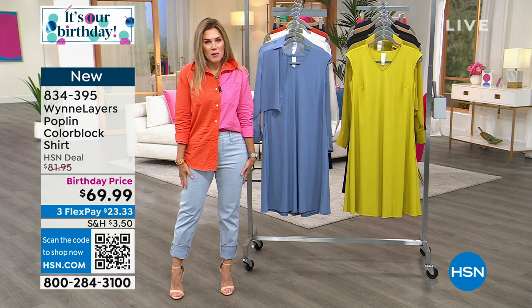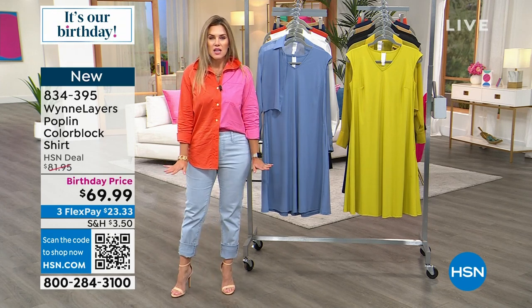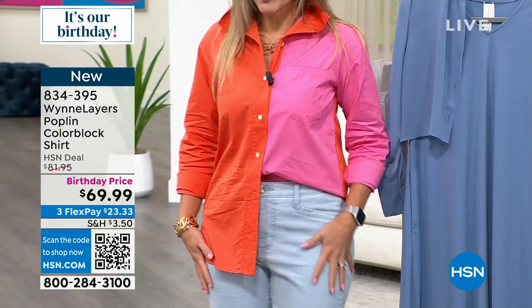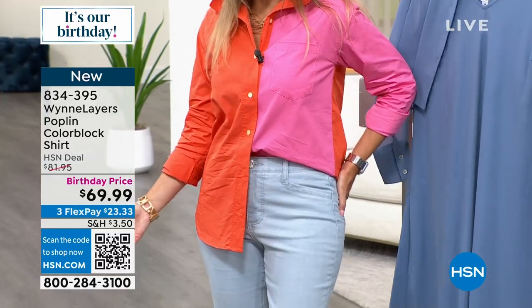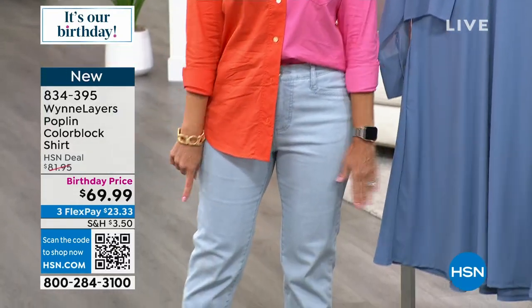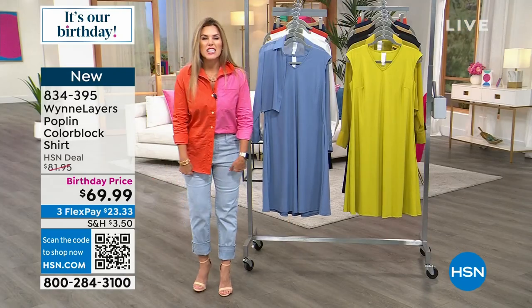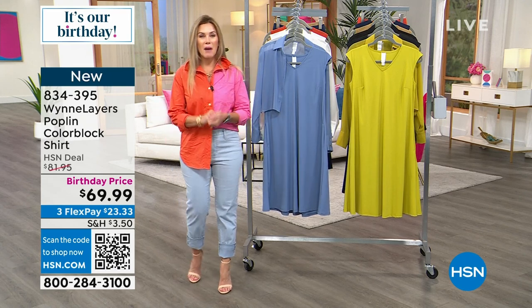I paired it back with jeans. Marla has the most premium, fantastic denim — so incredibly well fit. And these are on sale at a special birthday price. There are three different color choices. I've also gotten tons of compliments on these today. I rolled them because I'm 5'1" and wanted to give it a little ankle peekaboo. These are under $40. Start shopping for those on hsn.com.